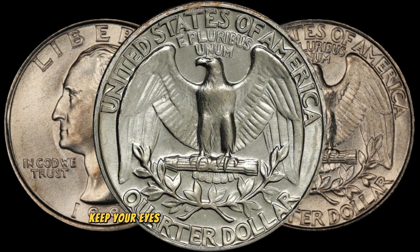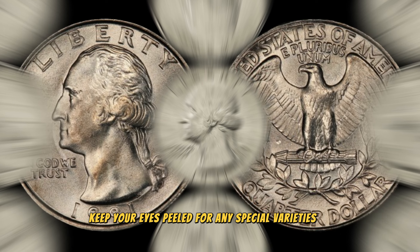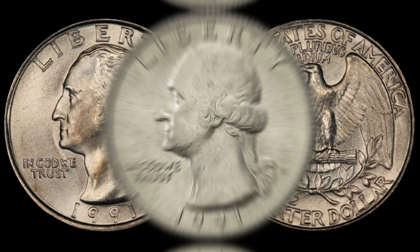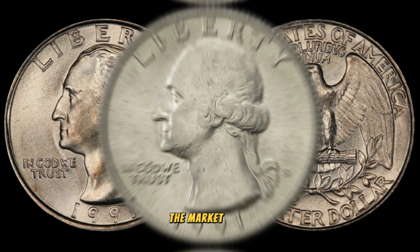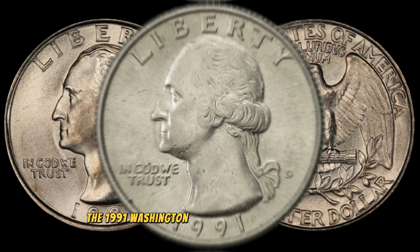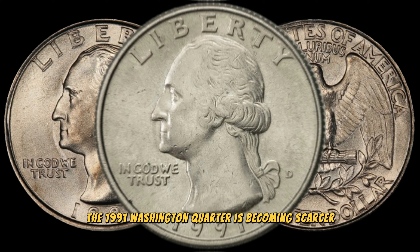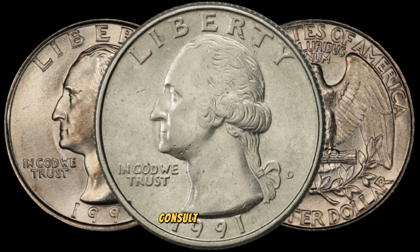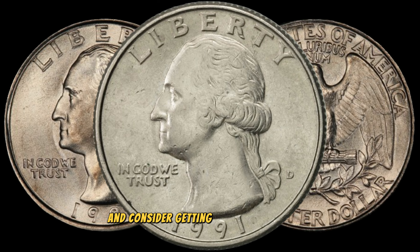Collectors, keep your eyes peeled for any special varieties or errors that might be present on the 1991 Washington quarter. Sometimes a small imperfection or a unique feature can turn a common coin into a collector's dream. Due to its age, the 1991 Washington quarter is becoming scarcer, especially in mint condition. Check online coin marketplaces, consult with experts, and consider getting your coin appraised to get an accurate idea of its value.